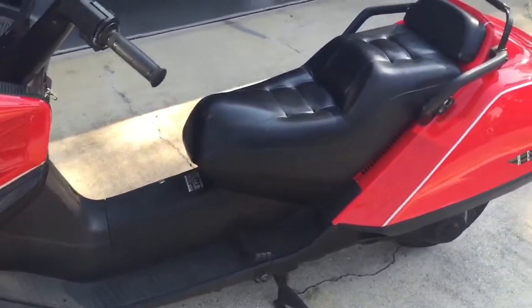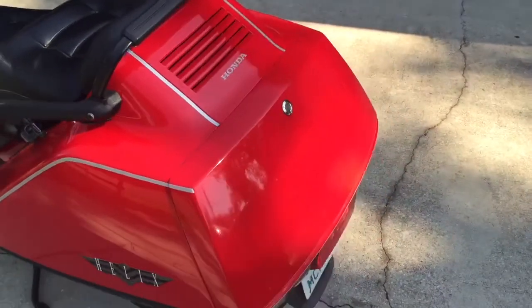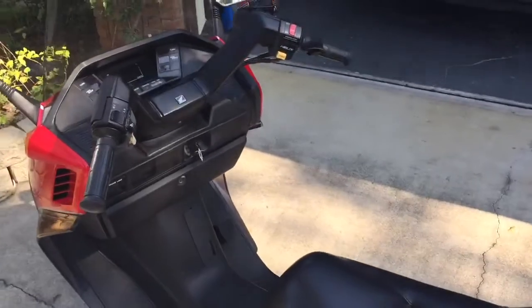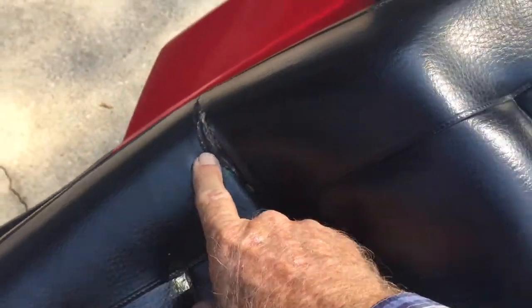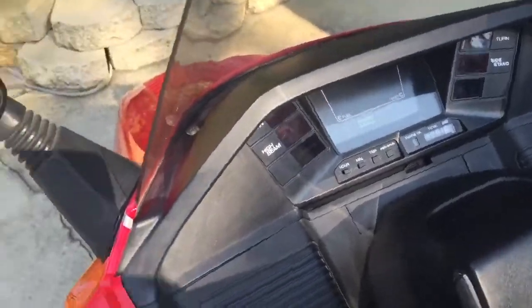It looks pretty good for a 10-year-old scooter. The only thing on it that would need any attention whatsoever is this little spot on the seat right here that is just now starting to come apart. Other than that, everything else is in very good condition and ready to go.